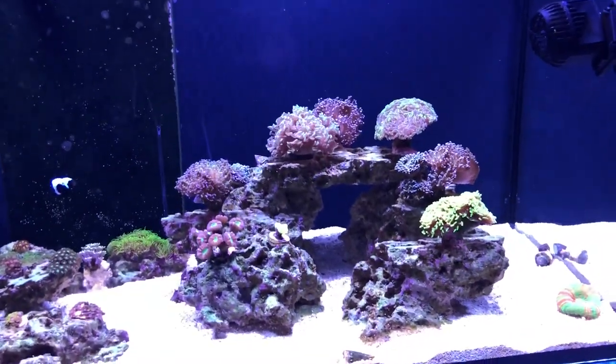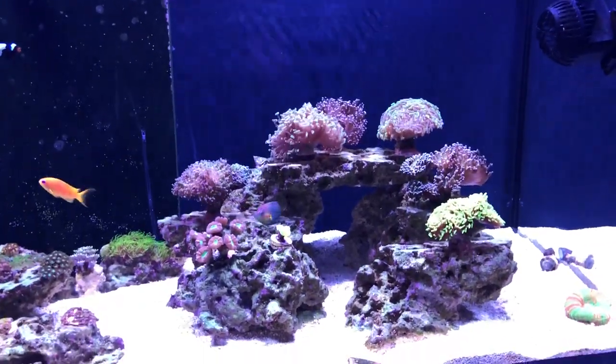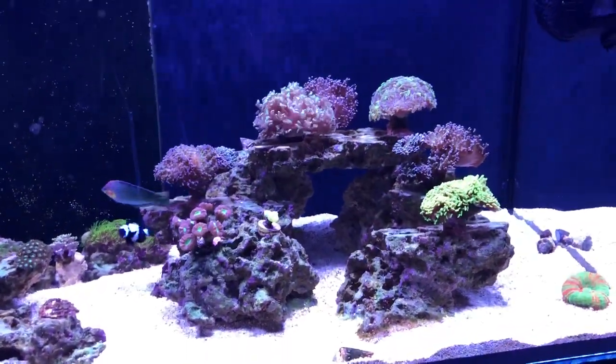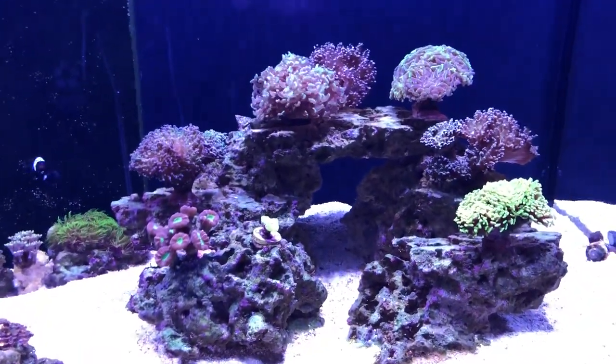Here we go — this is my eight-month update on my tank. It's been running a total of about eight months, about six months since my last update. Since then I've added a few more euphyllias over here in my euphyllia garden.